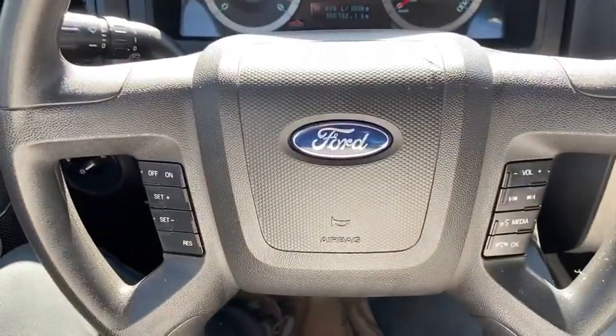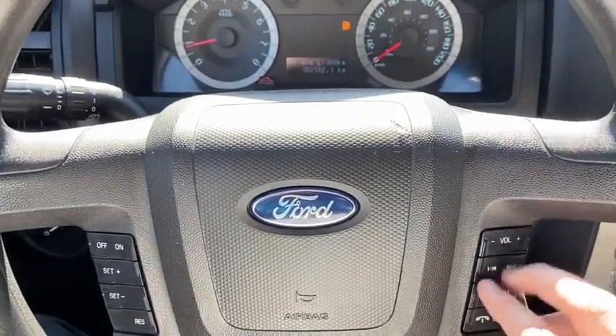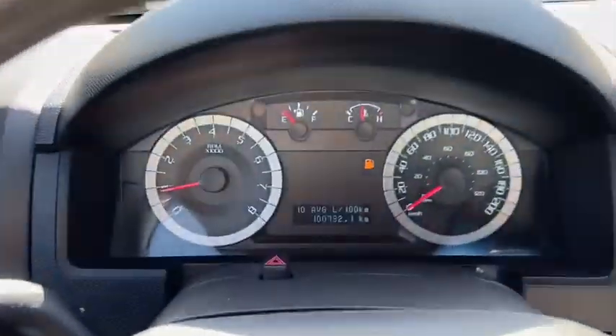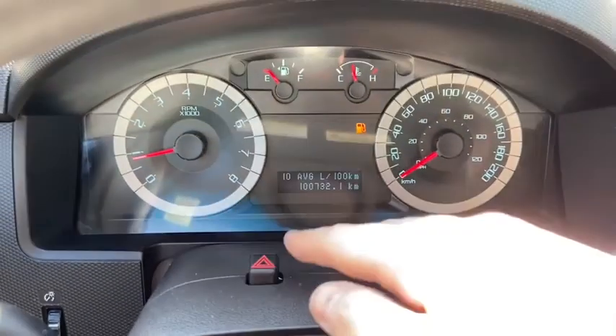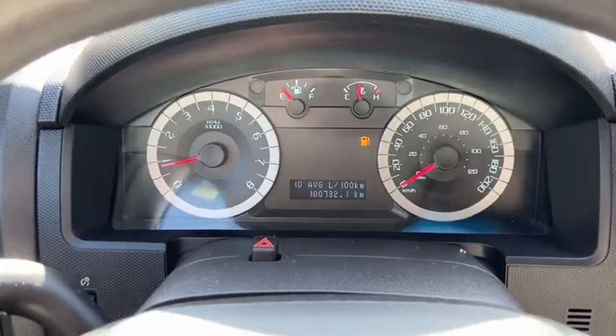On the steering wheel on the left-hand side you have your cruise control settings. On the right you have your audio and your hands-free. Taking a look at the top of the steering column is your hazard lights. This vehicle has about a hundred thousand kilometers on it.